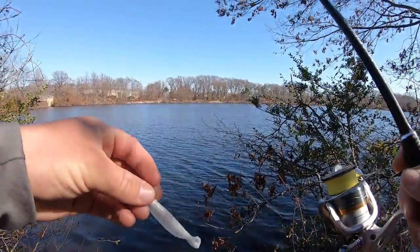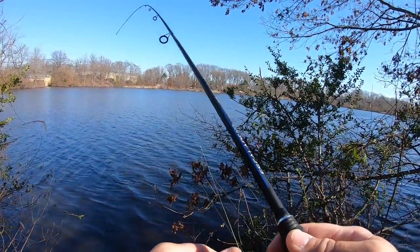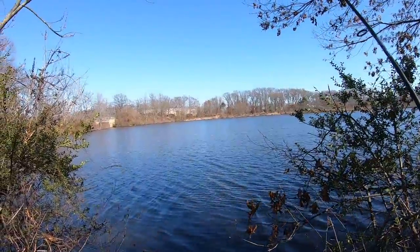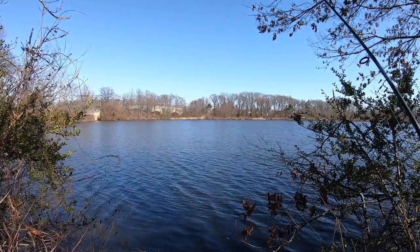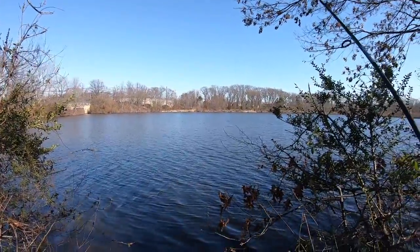I went all the way around the lake throwing the Keitech, didn't get a single bite. I'm gonna go to the spot where I caught a bass in January, cast around a little over there, and then we're gonna go hit up another lake.